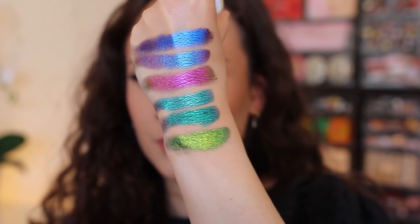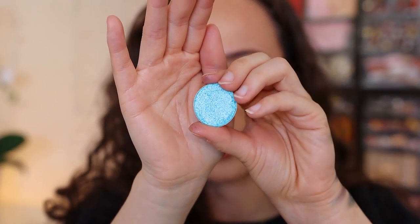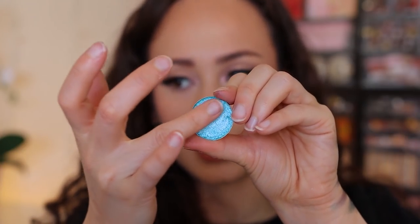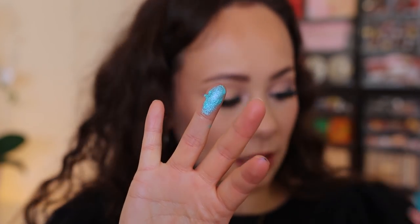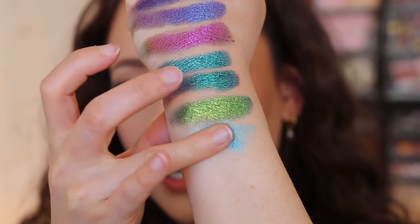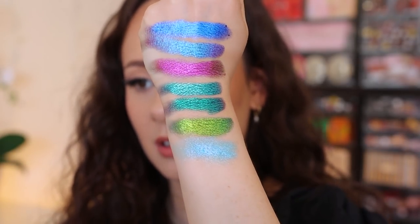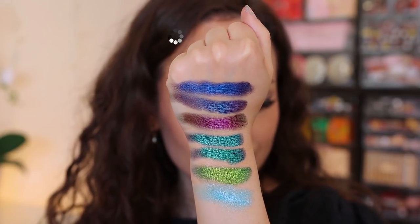Very last one in this bundle is Exosphere — it has a blue to yellow-green shift. You can see I'm not rubbing in too hard and we just get so much payoff. Oh my goodness, I need to use these more! I also added one individual shade to get free shipping — this is called Altair (A-L-T-A-I-R). This one doesn't have that silky smooth formula from the Aurora Flare bundle; it's a little bit more piecey. It's a really pretty shimmer shade with a lot of dimension and a more powdery finish compared to the wet look of the other shadows. Really pretty all over the lid — great for summer.